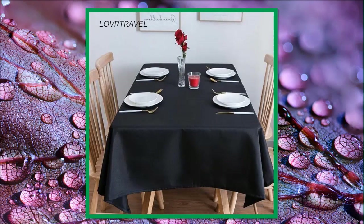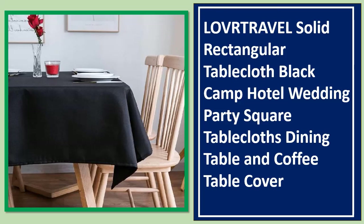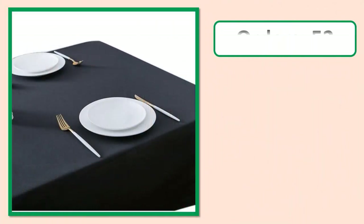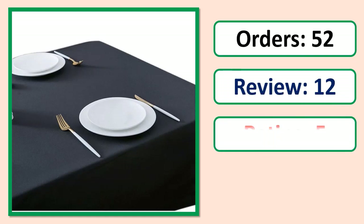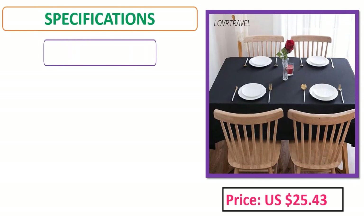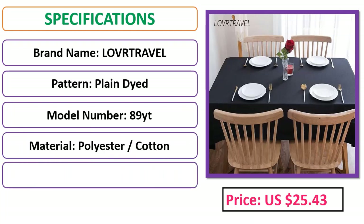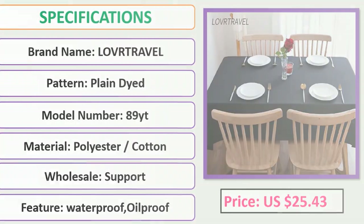Number 4: Solid Rectangular Table Cloth — black, camp, hotel, wedding, party, square table cloths, dining table and coffee table cover. Orders, review, rating, percent off, price, and specifications.